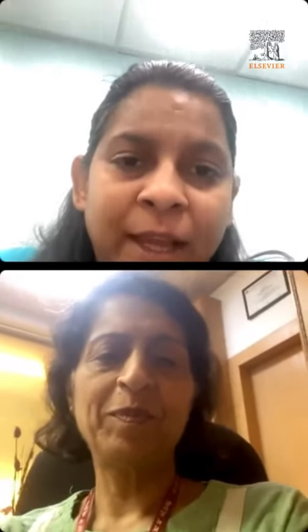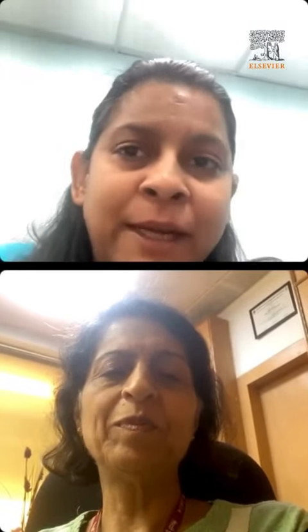Thank you everyone for joining today's session. As part of our initiative to help build a strong foundation, we started the NEET PG prep series in April. Today's session will cover ophthalmology for the NEET PG exam, discussing common ocular disorders, their clinical features, and management. We have with us Dr. Radhika Tandon.